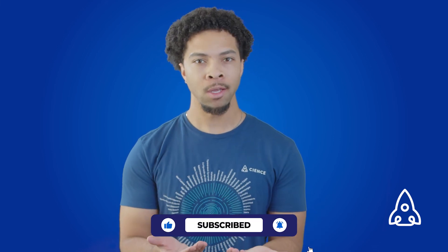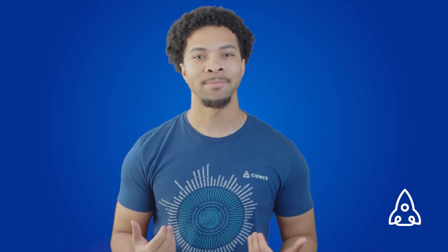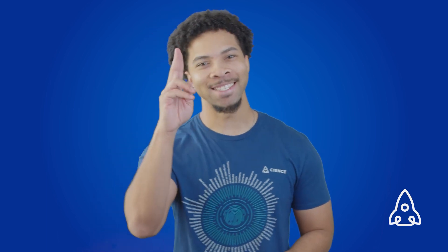Help me help you. And of course, remember: it's not sales, it's science. See you guys later.